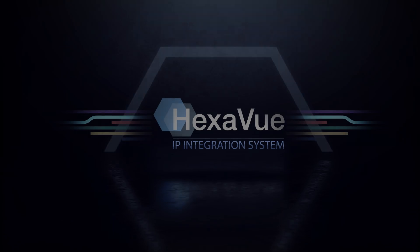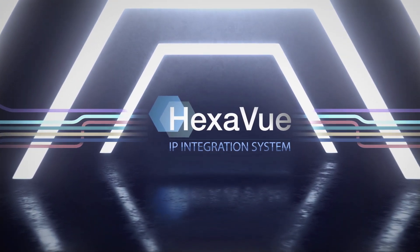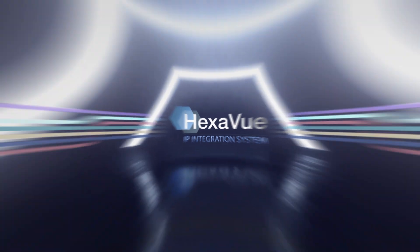That's why we designed the Hexaview IP integration system to be an embodiment of you and all of the ways you care.